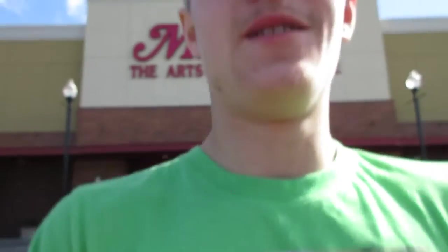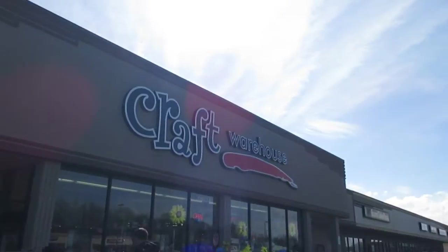We're on to Craft Warehouse. Hopefully they have them, and we'll see you guys then. Alright, Harry. Is it round two? Yep. Round two at the Craft Warehouse. Here we go.